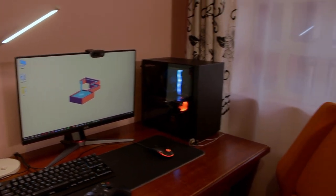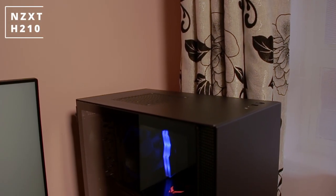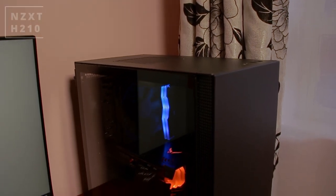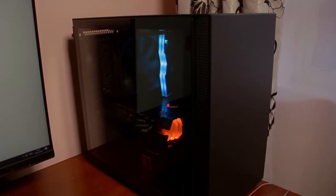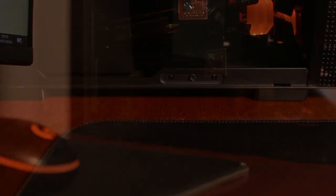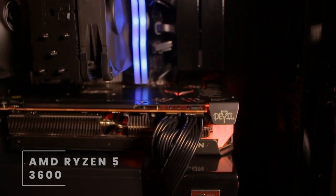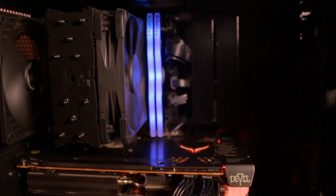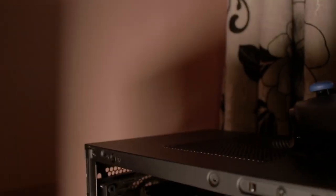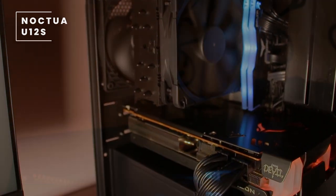For the PC case, he's going with the NZXT H210. This is a medium-sized case — not a full ITX and not a mini ITX case. It has tempered glass which allows you to see inside, assuming your PC looks good on the inside. Inside the case we have an AMD Ryzen 5 3600 processor, which is a 6-core 12-thread processor. These six-core AMD chips seem to be dominating the market.